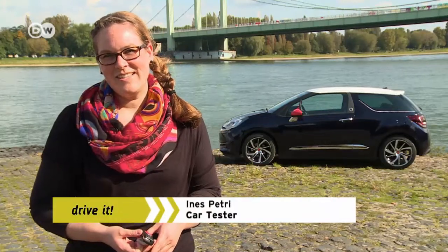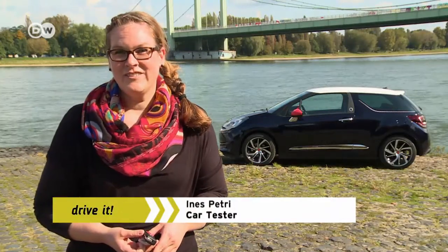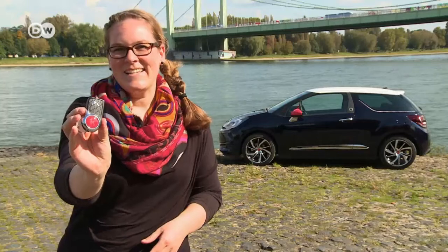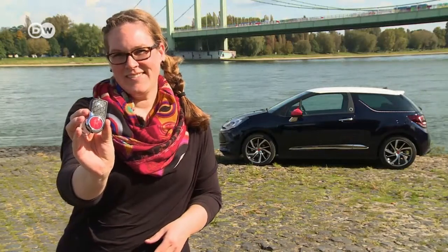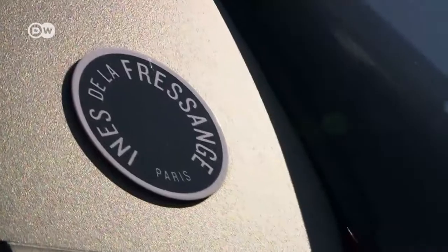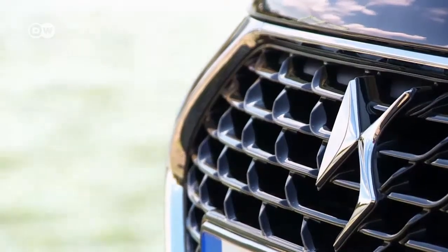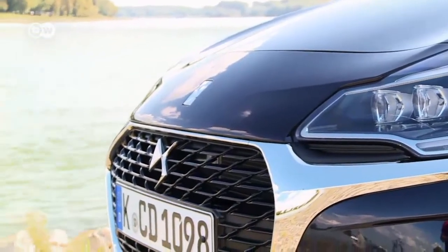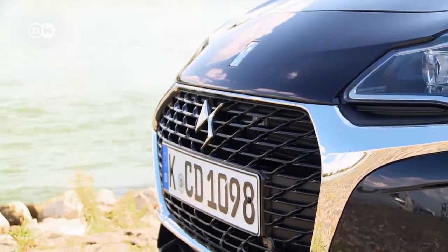Car tester Ines Petry is certain the version of Citroën's DS3 that she's trying out is a woman's car. One clue is a picture of a fawn called Leon on the key. This little deer is the logo of French designer Ines de la Fressange. She was a model and an inspiration for Karl Lagerfeld, and then became a fashion designer herself. Now she's partnered with Citroën's high-end sub-brand DS to create a new look for the DS3.